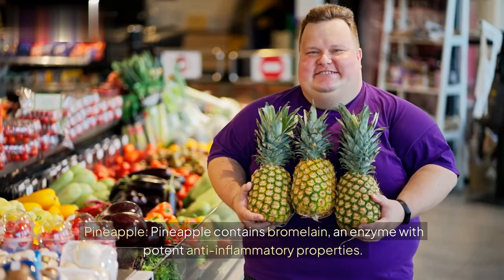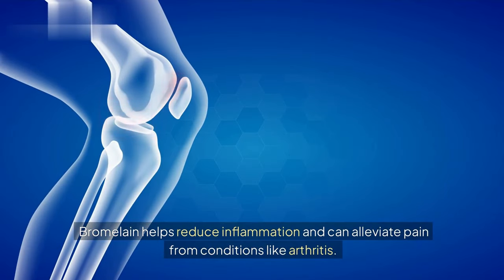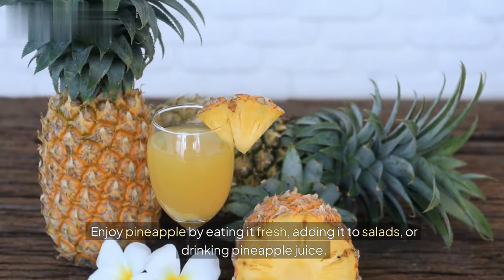Pineapple. Pineapple contains bromelain, an enzyme with potent anti-inflammatory properties. Bromelain helps reduce inflammation and can alleviate pain from conditions like arthritis. Enjoy pineapple by eating it fresh, adding it to salads, or drinking pineapple juice.